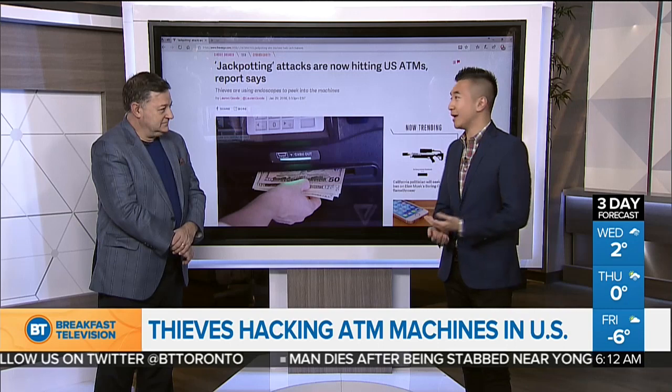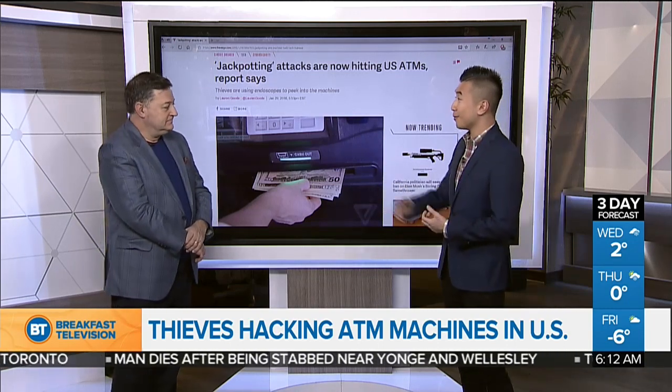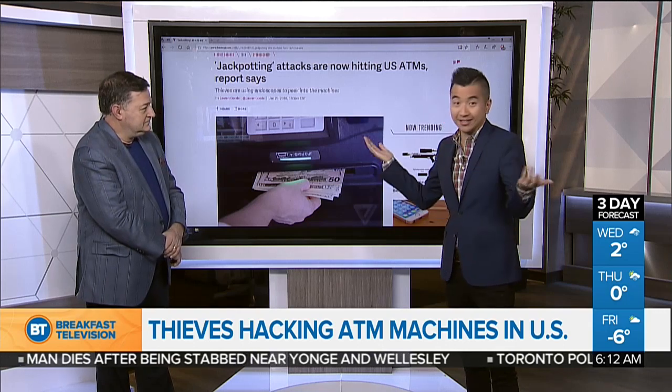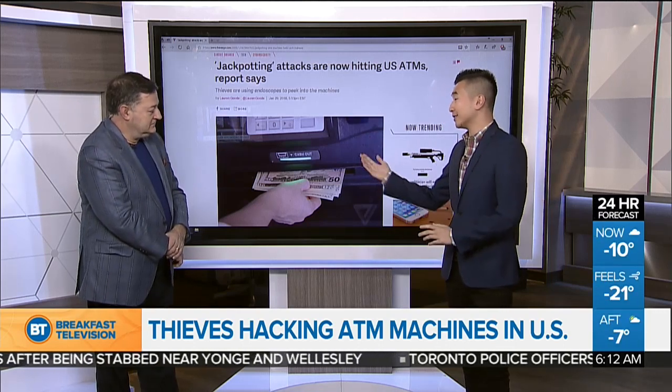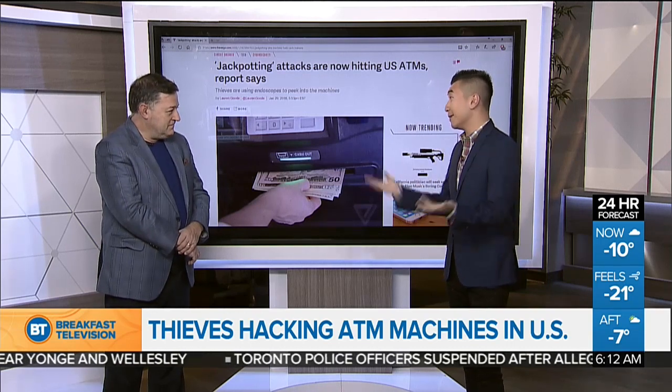Rather than in the past where you'd have to stand behind someone in line and try to skim their PIN, now they can just install a computer and essentially unlock the machine. This is causing a lot of concern for cybersecurity experts as well as the banks themselves.